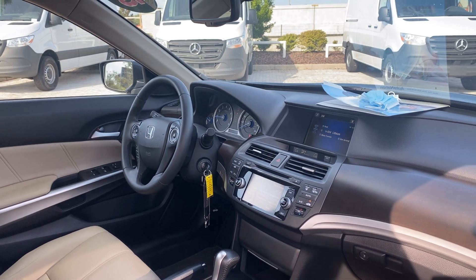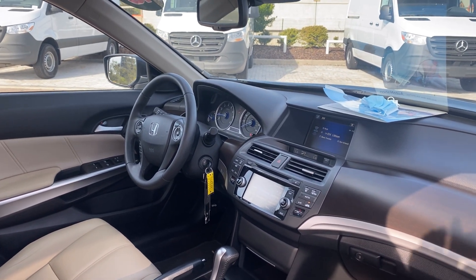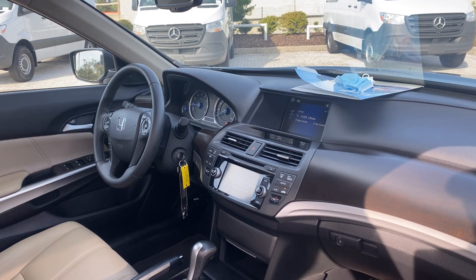Power driver's seat, power windows, locks and mirrors, leather wrapped steering wheel, cruise control, Bluetooth for your cell phone, satellite radio, CD player.